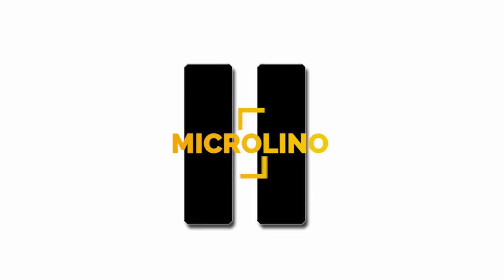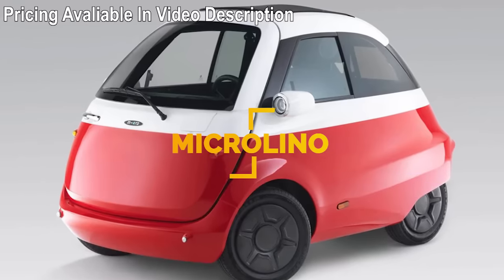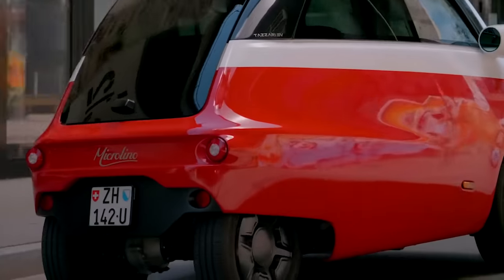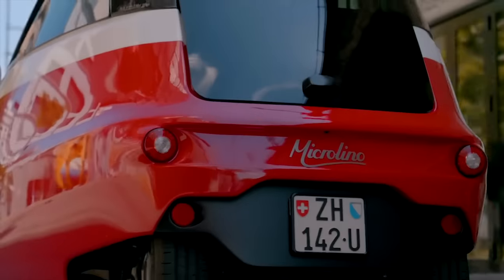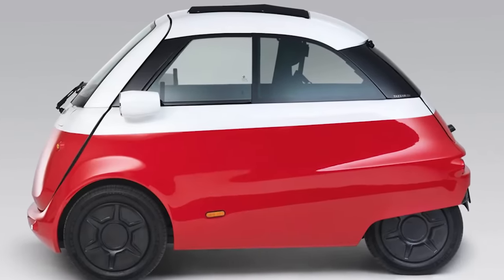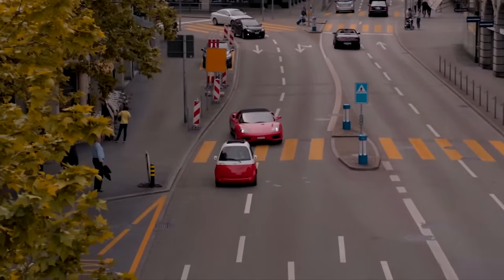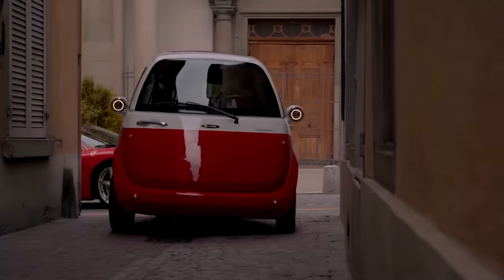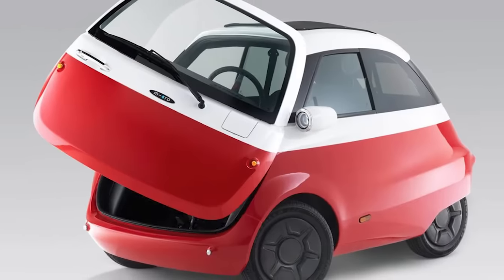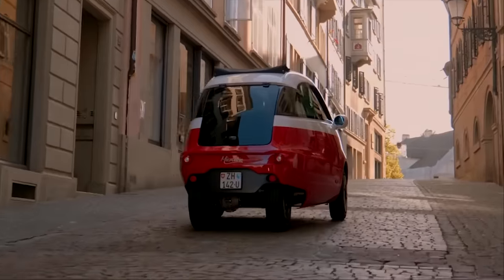Number 11: We have featured the Microlino before in one of our videos, but since then it has passed the $100 million mark in pre-order sales. Developed by Micromobility Systems, the electric car is now being sold in Switzerland and will be sold in Germany sometime this year. Produced in Italy, the eco-friendly bubble car, designed with inspiration from the BMW Isetta, is not considered a car by Microlino, but the future of urban mobility. The small electric car charges with any standard power socket, has bench seating for two, and a door that opens in the front.